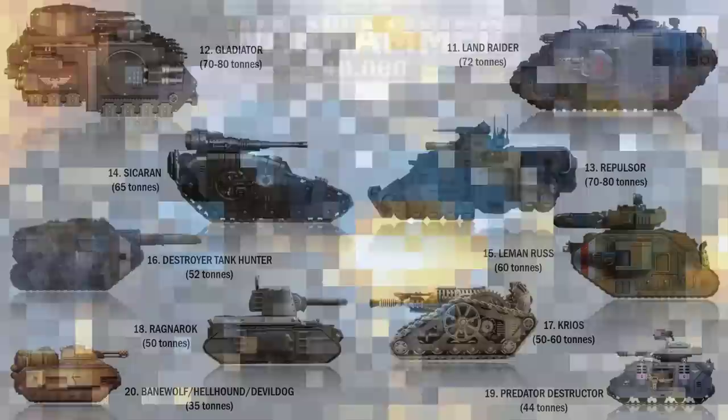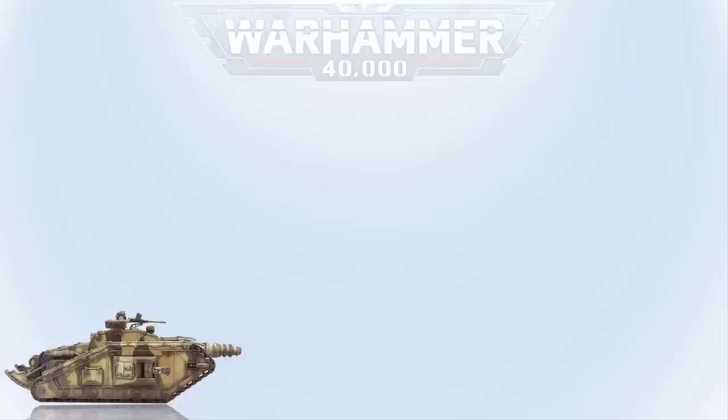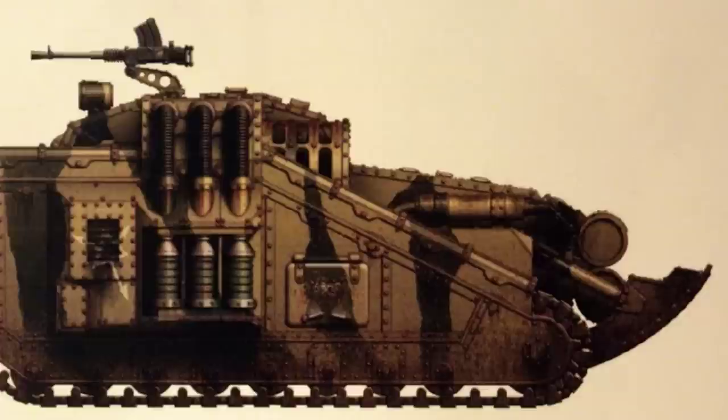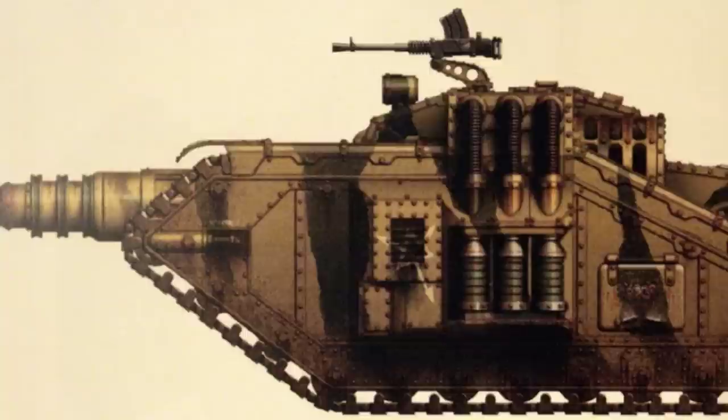At number 10 we have the Valdor Tank Hunter. This archaic tank of the Astra Militarum was constructed during the Horus Heresy as a weapon to fight the Traitor Legions' Land Raiders. It is armed with an ancient weapon known as the Neutron Laser Projector and is also equipped with heavy flamethrowers and a lascannon or an autocannon. It is 11.5 meters or 37.7 feet long, 3.7 meters or 12.1 feet in height, and weighs in excess of 96 tons.